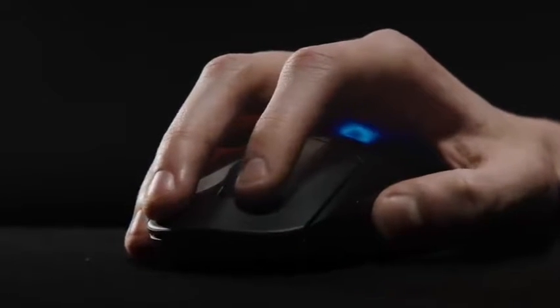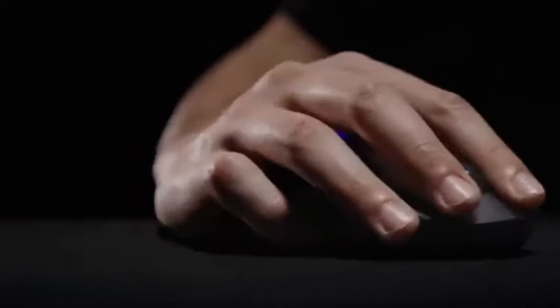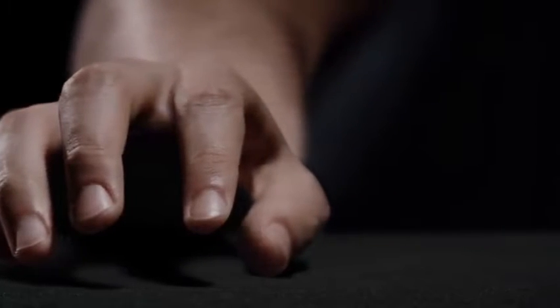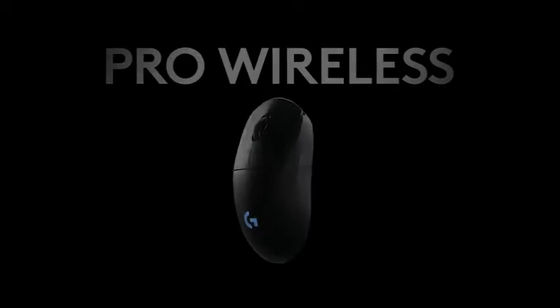The G Pro has survived many heavy falls from my desk, indicating it is very durable. It has a long battery life of 40 hours and is configurable with buttons on the side panels that can be removed and replaced with smooth inserts. You can also use Logitech's PowerPlay charging mat to ensure the G Pro never runs out of power. It isn't inexpensive, but the quality more than makes up for it. Reasons to buy: swappable components, excellent design, extremely light. Reasons to avoid: proprietary USB charging cable.